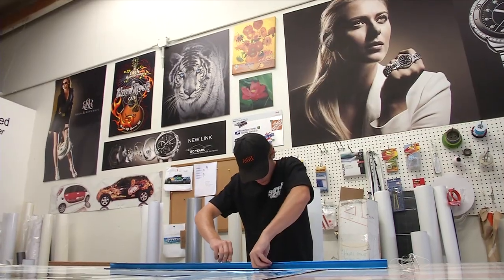You kiss-cut all the edges to the graphics. After that, you prep the actual van and get it nice and clean.